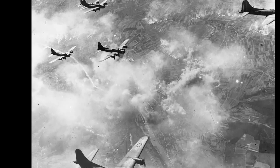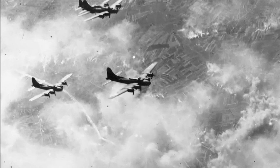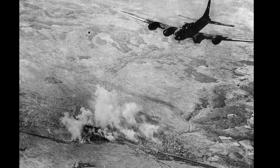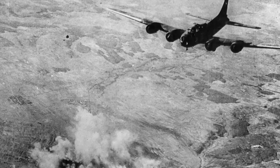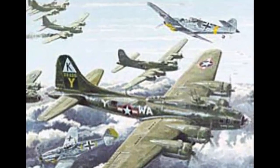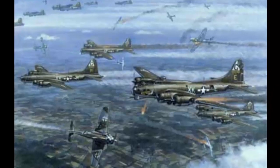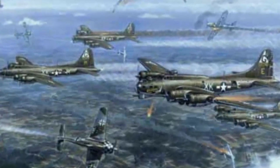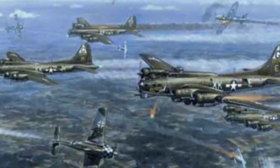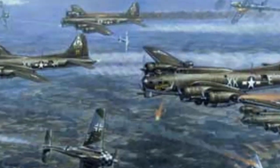The most notorious example of the failure of the self-defending bomber was the Schweinfurt-Regensburg mission on August 17, 1943 — a daring attempt by the USAAF to strike the German ball-bearing factories in Schweinfurt and the Messerschmitt aircraft plant in Regensburg. The mission involved 376 B-17 Flying Fortresses, which had to fly deep into Germany without fighter escort. The B-17s had 13 machine guns in five turrets and were considered the best-defended bombers in the world. However, they met fierce resistance from about 300 German fighters attacking from all directions. 60 bombers were shot down, 138 were damaged, and 552 crewmen were killed, wounded, or captured. The Germans lost only 25 fighters.